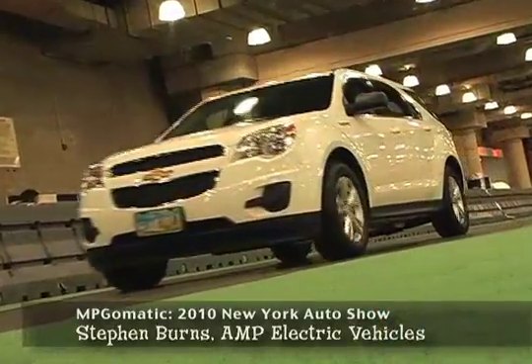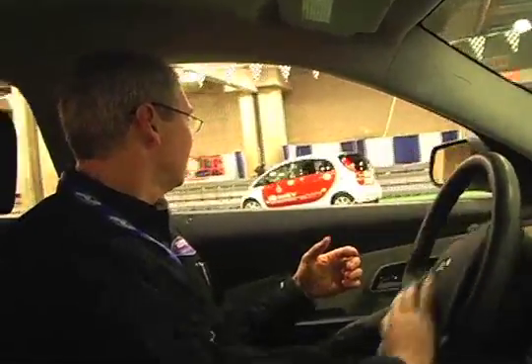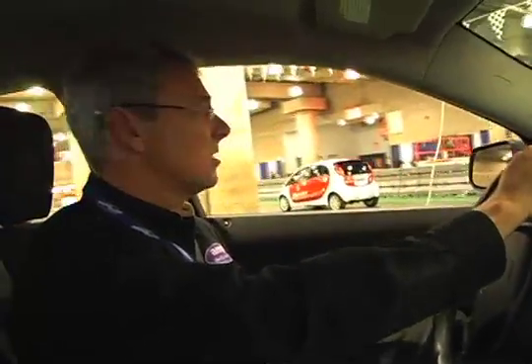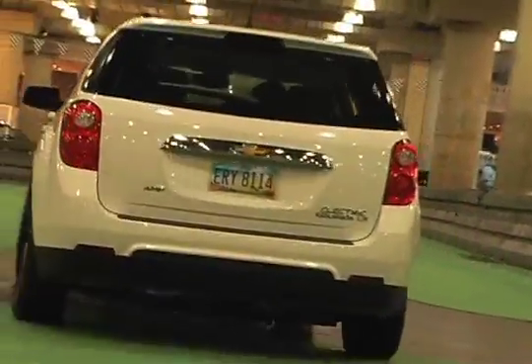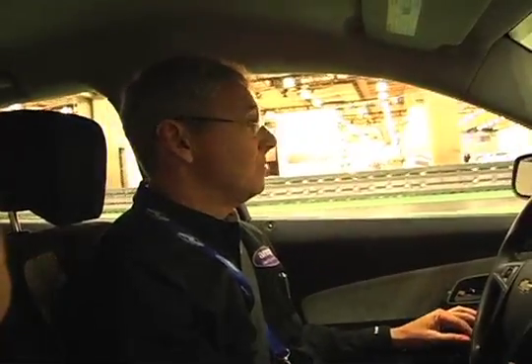Tell me about this all-electric Chevy Equinox. We start with a great car. The main message is this is an award-winning 2010 Equinox. It was pretty light and pretty streamlined already — it used to get 32 miles per gallon from GM. So it's a great platform. As far as we know, it's the largest electric car. It goes 150 miles on a charge.